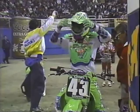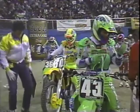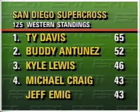Take a look at the point standings. Ty Davis took over the series lead with his win in San Diego in the last outing. Consistency has kept Buddy Antonez second, Kyle Lewis third. Michael Craig won the opener in Anaheim, Jeff Emig won in Houston — those are the top five as we get ready for action. The 30-second forward has been tipped sideways. Between five and ten seconds, that gate is going to drop — there it goes. The 125 main event is underway in the Seattle Kingdome.